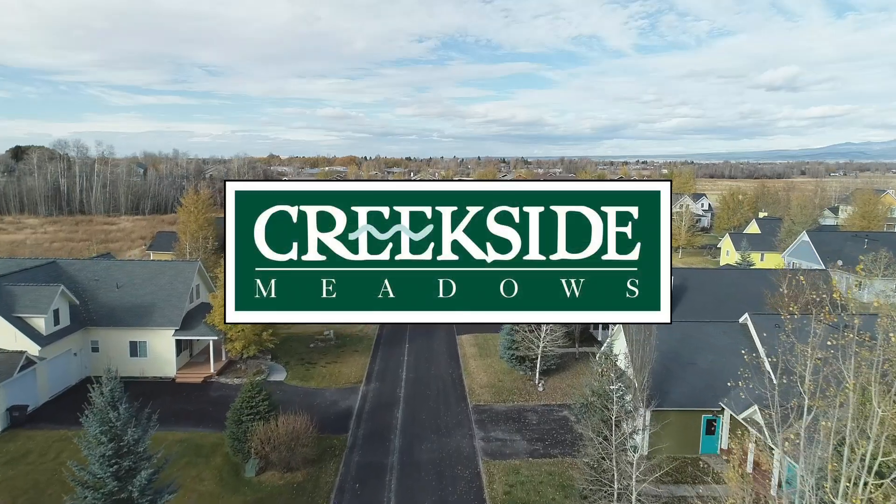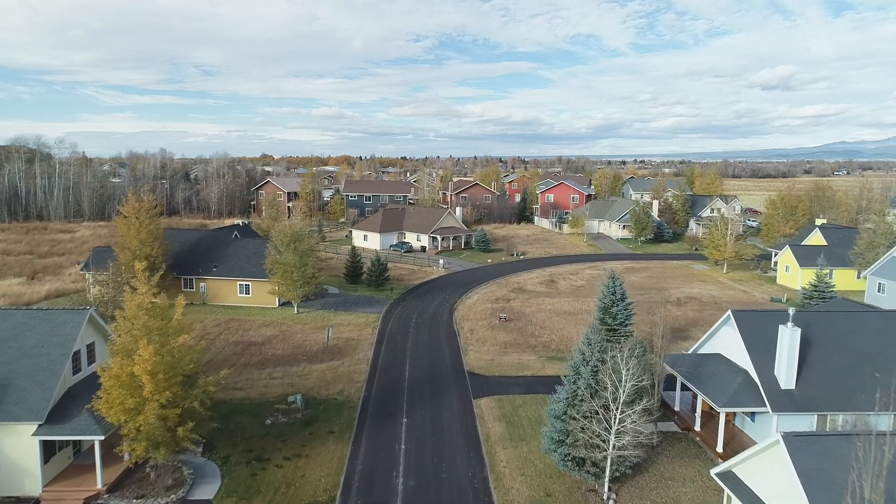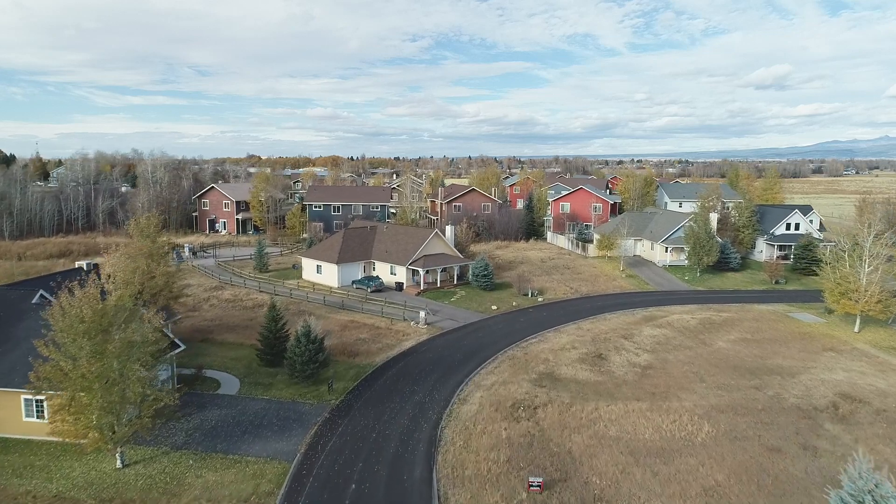Creekside Meadows subdivision, in the city limits of Driggs, Idaho, is a planned unit development with apartments, duplexes, single-family homes, and commercial development for the future.